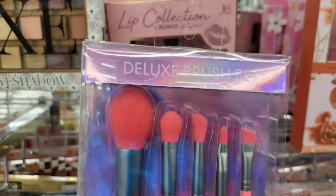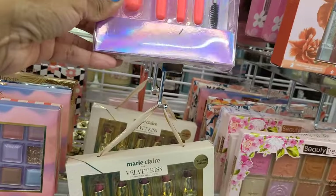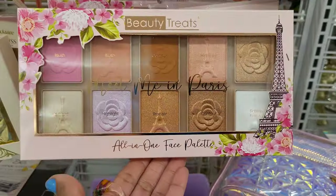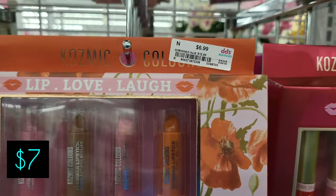Okay y'all, so here we have some makeup brushes in hot pink — five in the pack for $5. Those are cute. And what is this — an eyeshadow palette? Here are some lipsticks in shiny and metallic colors at the bottom, and some matte lipsticks or lip glosses.